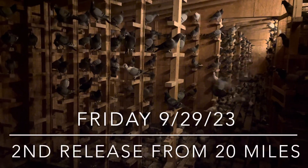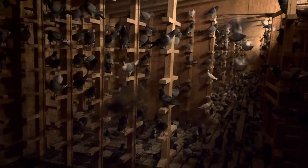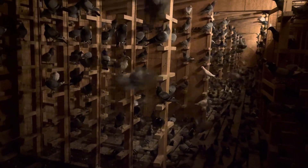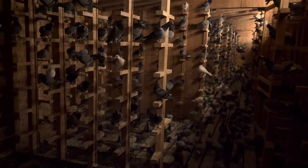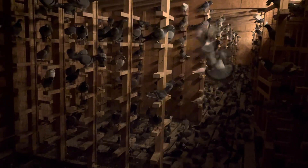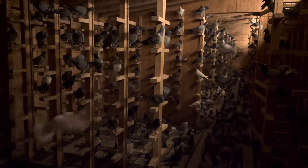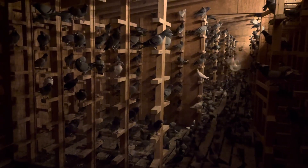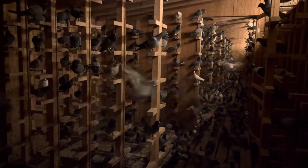Good morning from the Longhorn Classic. Today is Friday, September 29th. We're getting ready to load the birds and take them 20 miles down the road. It's about 5:30 in the morning, so we turn on the walk lights, letting the birds wake up a little bit, get a drink, and then we'll get them loaded up and head on down the road.